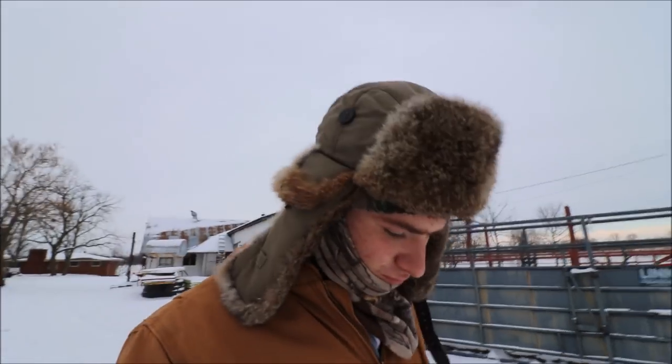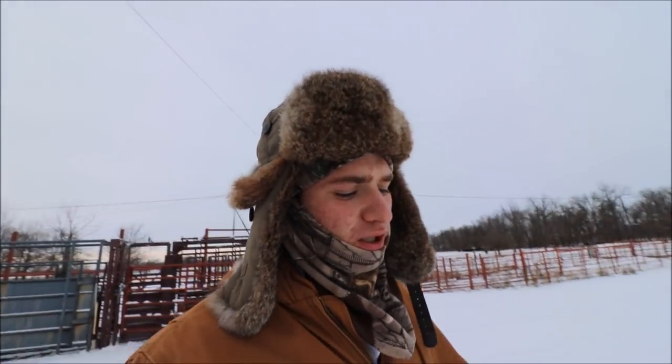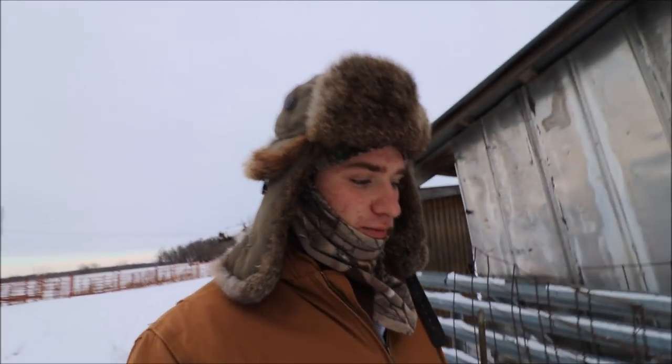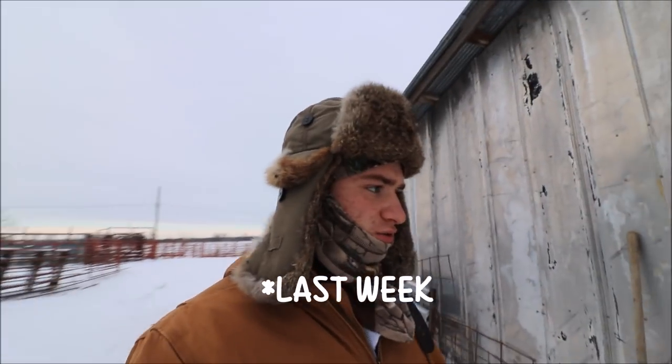Hey guys, welcome back. I know I said I would upload a video every single week, at least one a week, and this last week I was actually in Las Vegas and LA. Me and some guys took a trip out there for fun just before school started, so that's why I didn't get one up this week, but I'll try to do two this week to make up for that.